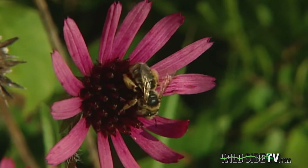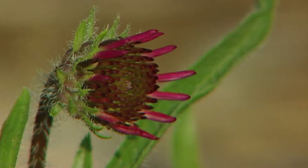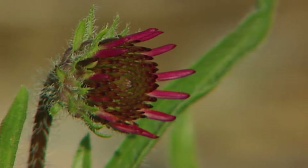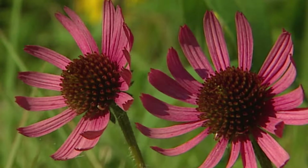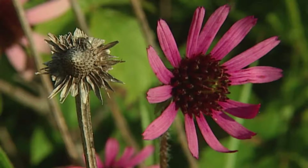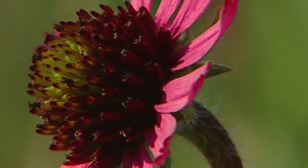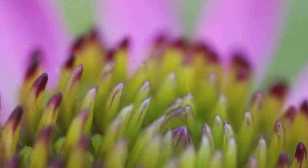One of those things is Echinacea tennesseensis. The leaves and the stem are fuzzy, which really stands out. Really beautiful, sort of magenta-pink petals. It sits up like a daisy with its petals coming out at you, which makes it look quite unusual compared to other coneflowers. They've got a little cone in the center of them — it almost looks like a pine cone in maroons and yellows and greens.